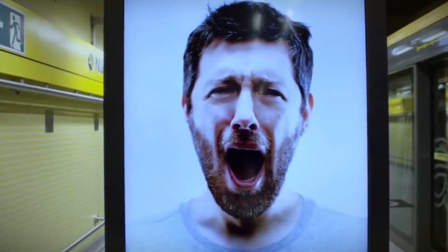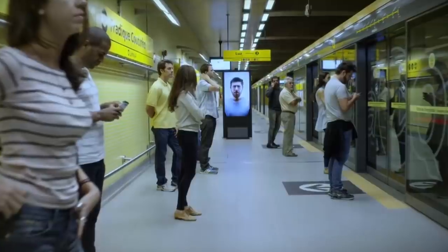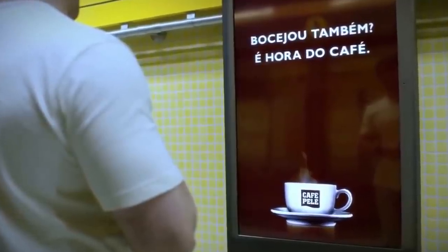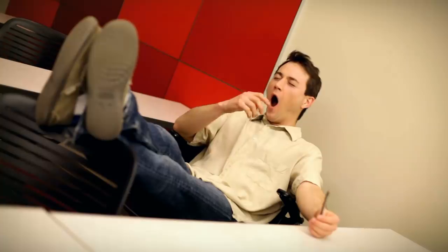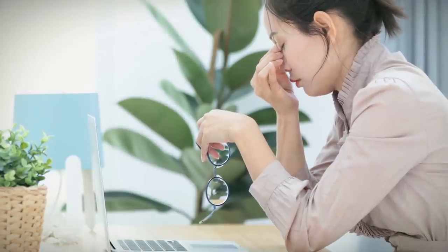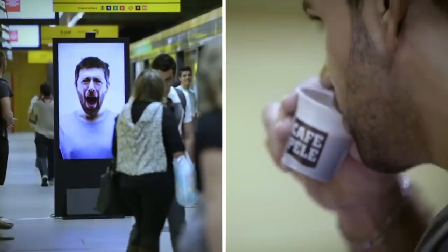When Café Pelé placed screens featuring people yawning at a busy train station in São Paulo, Brazil, people were slightly confused, but their aim was twofold. Studies have shown that when people see someone yawn, it makes them want to yawn as well. Yawning is also typically a sign of tiredness, so what better time for a steaming hot cup of coffee? Ingenious, right?